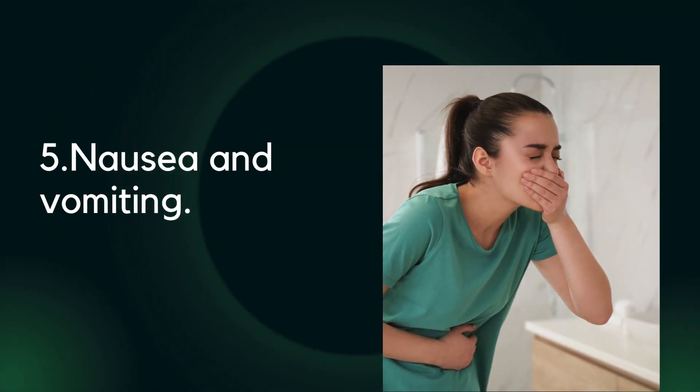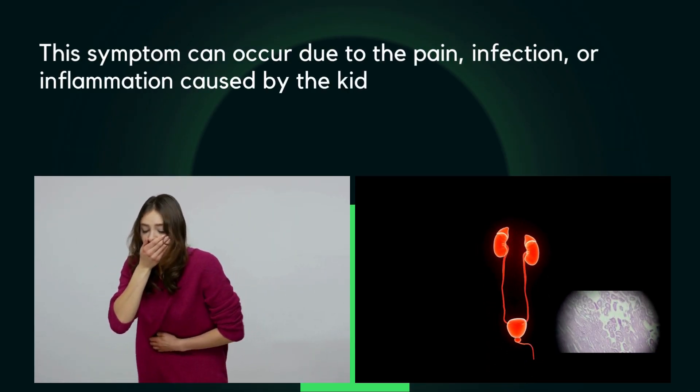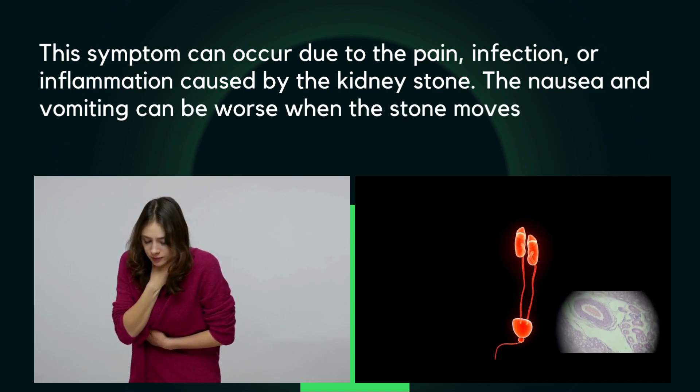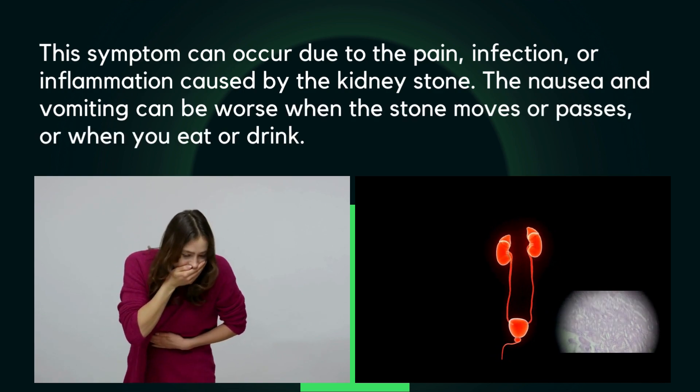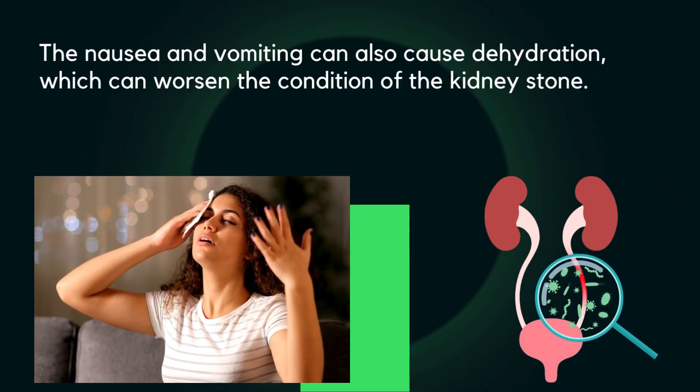Five: nausea and vomiting. This symptom can occur due to the pain, infection, or inflammation caused by the kidney stone. The nausea and vomiting can be worse when the stone moves or passes, or when you eat or drink. They can also cause dehydration, which can worsen the condition of the kidney stone.